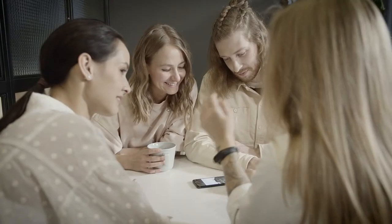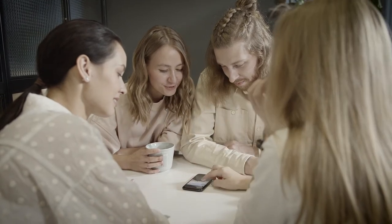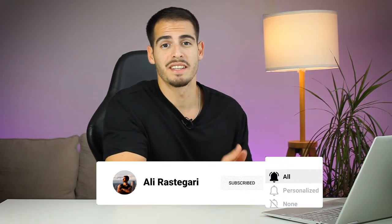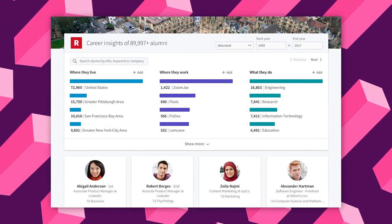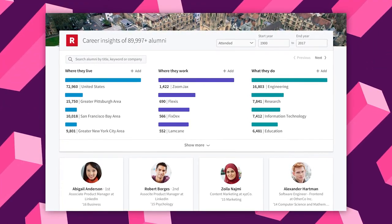Tip number eight is to customize your invites and request connections thoughtfully. You can start building your network by connecting with people you already know, like your contacts, friends, and employer. You can also request connections from people you don't know who are in the same career or might help you grow. Go to LinkedIn's alumni tool to find people who went to your college.